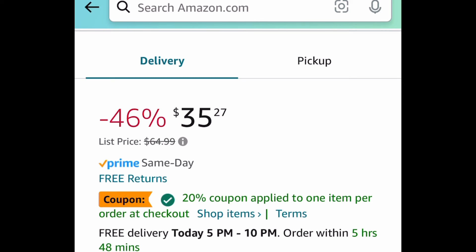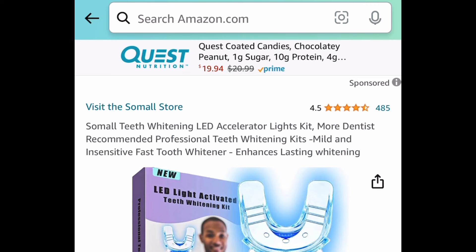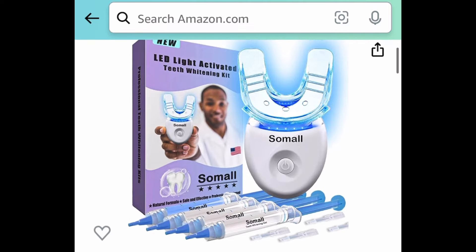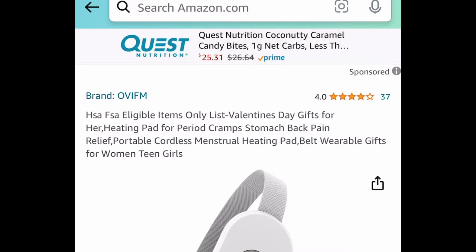Clip that 20% off coupon and get it for $28.22. Next one here we have this teeth whitening kit and it comes with an LED light as well. This one is priced at $49.99 — clip the coupon, put in a code, and get it for $7.50.